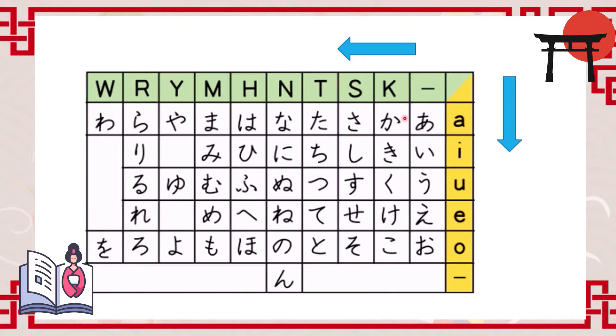The 'k' column combines the 'k' sound with vowels: ka, ki, ku, ke, ko. Next to it, we have five more hiragana which are combinations of the 's' sound and vowels: sa, si, su, se, so.